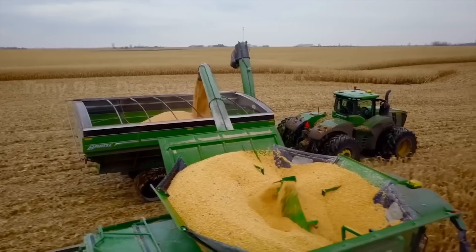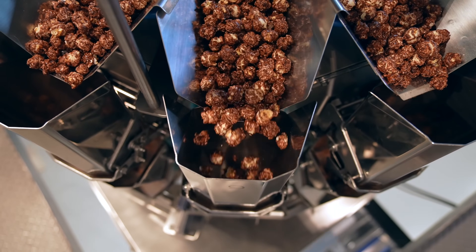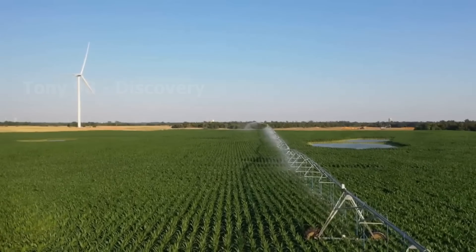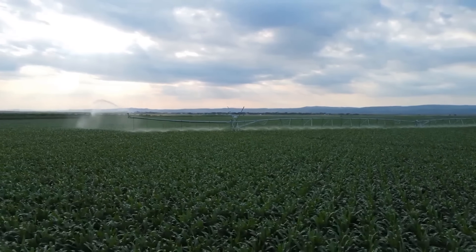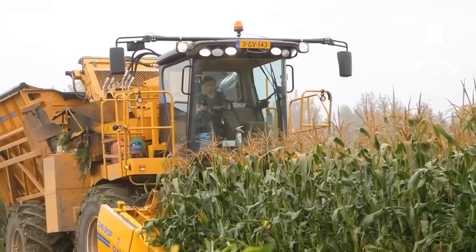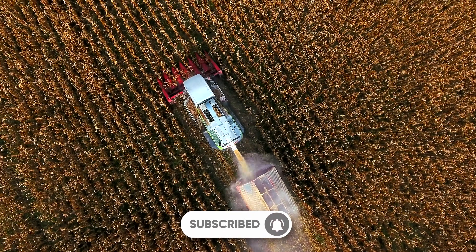The journey of making popcorn starts with the sourcing of the raw materials. Popcorn is a special variety of maize, which is unique because of its hard outer shell and starchy interior. The kernels are sourced from maize farms, primarily located in regions with optimal growing conditions, such as the Midwestern United States, Argentina, and parts of Eastern Europe. These regions are known for producing high-quality maize, thanks to their rich soils and temperate climates.